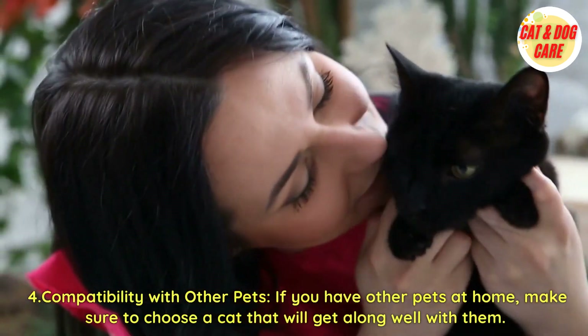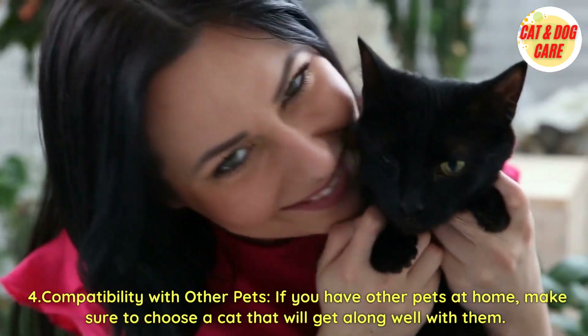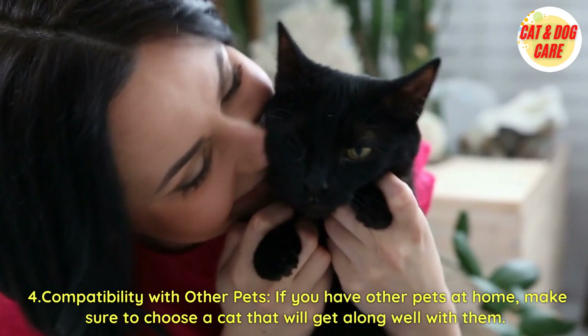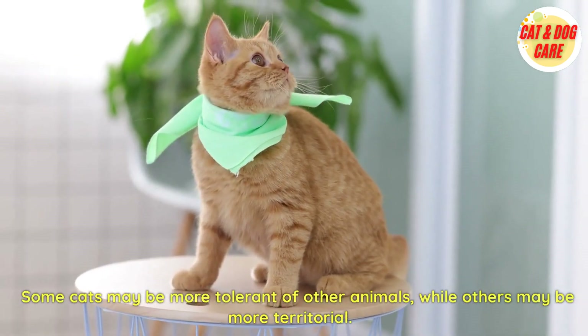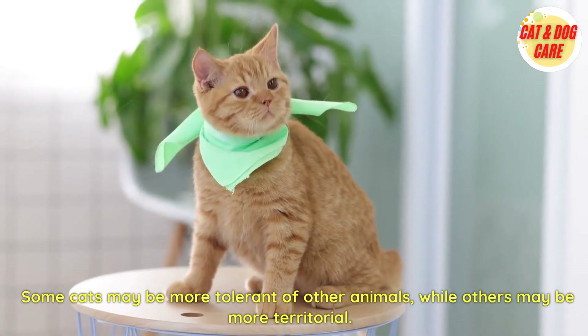Fourth, compatibility with other pets. If you have other pets at home, make sure to choose a cat that will get along well with them. Some cats may be more tolerant of other animals, while others may be more territorial.